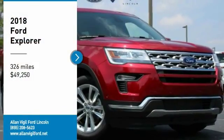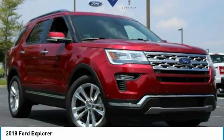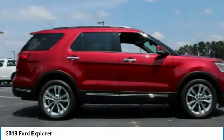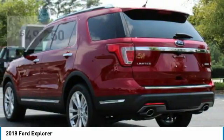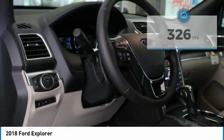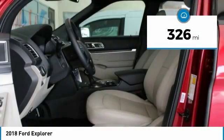Take a ride in the 2018 Explorer. You've got a lot of capabilities to call on in a Ford Explorer. Don't underestimate your choices and is priced below $50,000. This vehicle has less than 400 miles.